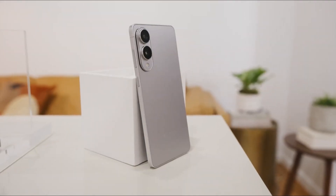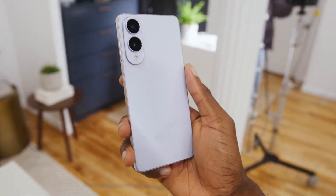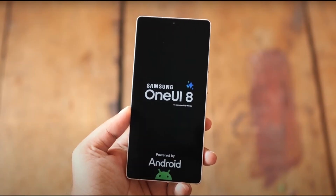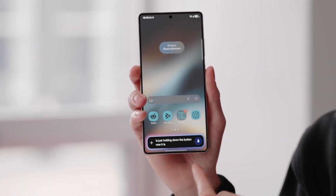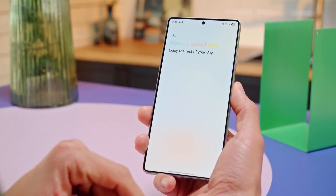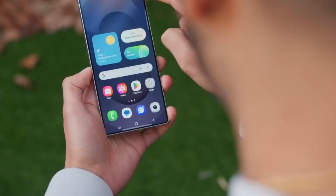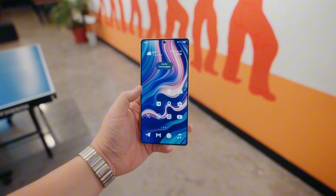The Galaxy S25 Edge already supports log on all cameras, hinting Samsung may roll out these perks to other S25 models even before One UI 8 arrives. The Now Brief feature — your smart daily summary — is getting a read-aloud upgrade. Imagine your personalized weather, calendar, and news updates spoken aloud with just a tap, perfect for when you're on the move or just want to listen instead of read. It's a small tweak with big convenience, and Samsung isn't stopping there.